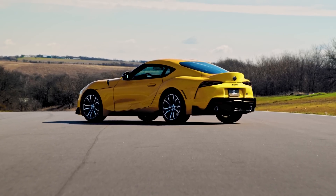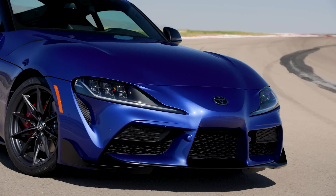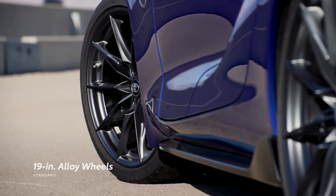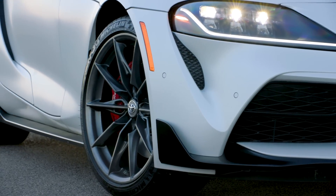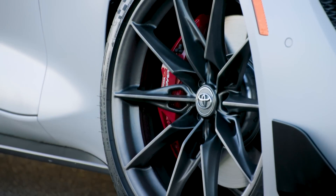On the ground, Supra 2.0 features 18-inch alloy wheels. 3.0 models take it up one step with standard 19-inch forged alloy wheels and Michelin Pilot Sport tires. Finally, the A91 MT Edition features 19-inch wheels with a matte black texture — the perfect complement to this exclusive grade.